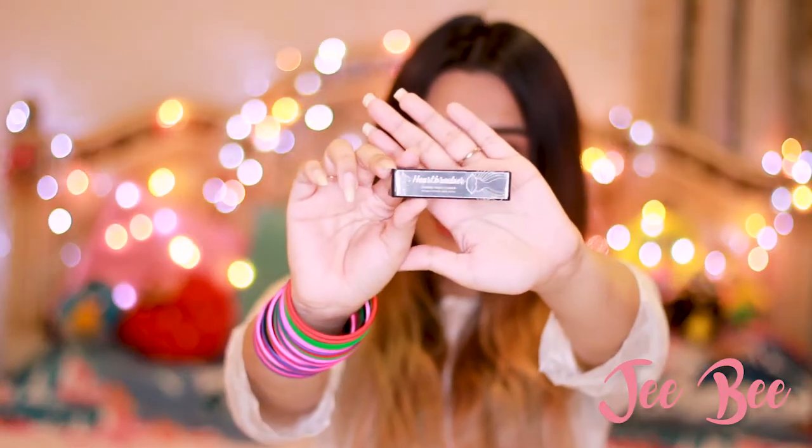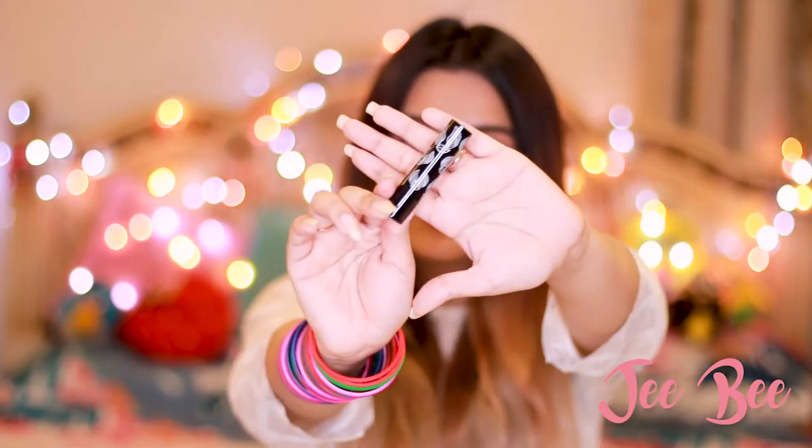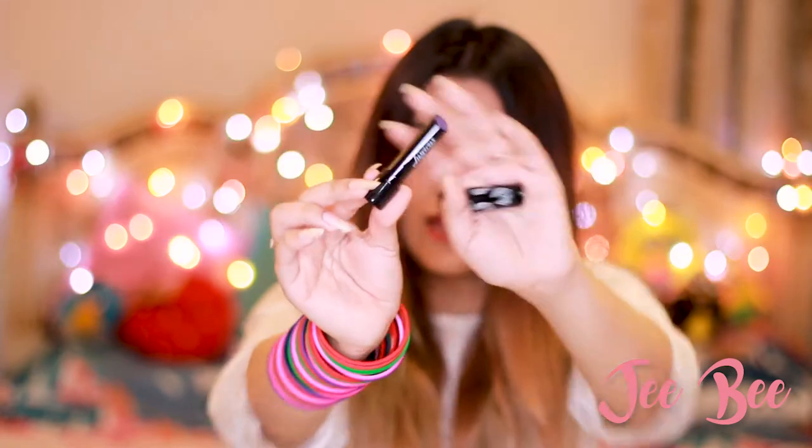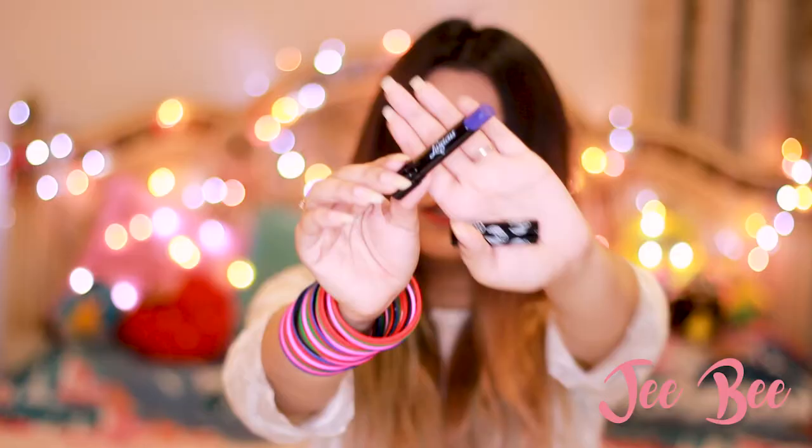We'll be doing lip swatches — isn't that cool? So let's just start. This is how they look — I love this packaging, it looks so pretty. 'Luscious' is written on it and these look super pretty. I'm excited to try out these shades. Can you see this purple? I just love this shade.